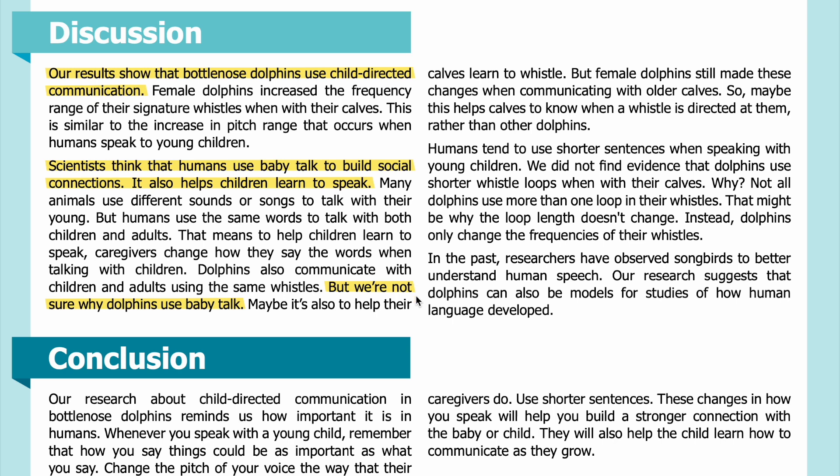But we're not sure why dolphins use baby talk. Maybe it's also to help their calves learn to whistle. But female dolphins still made these changes when communicating with older calves, so maybe this helps calves know when a whistle is directed at them rather than other dolphins. Humans tend to use shorter sentences when speaking with young children; we did not find evidence that dolphins use shorter whistle loops when with their calves.